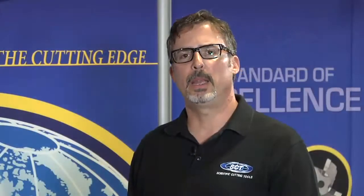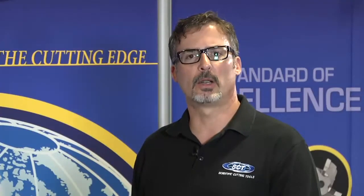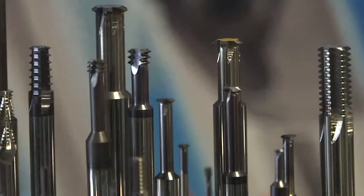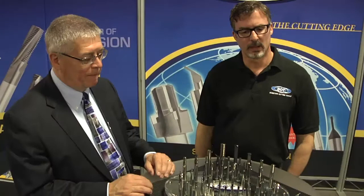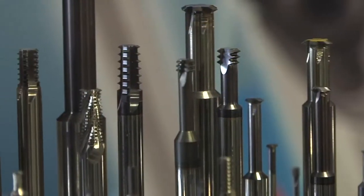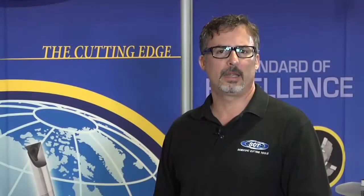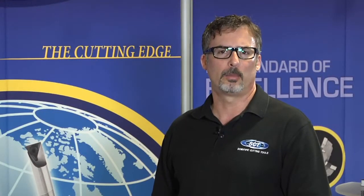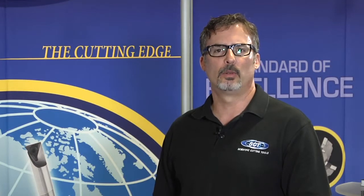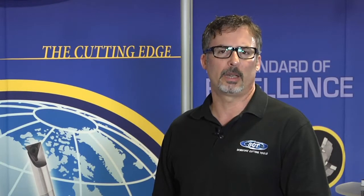Not only do we make precision ground cutting tools, we also service and apply them for our customers to give them improved speed and accuracy and better product output. Our customers typically come with a problem in their machining — typically with a thread milling or threading operation — where the quality of the thread is not what they want, or maybe the cycle time of the process. We can improve thread quality as well as give them increased productivity to make them more money.